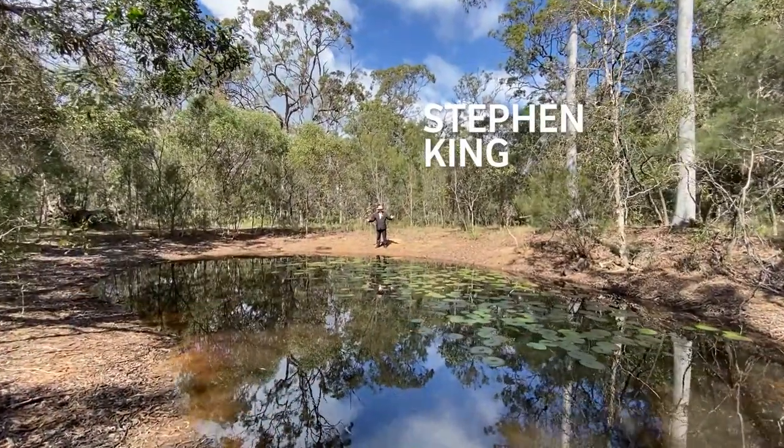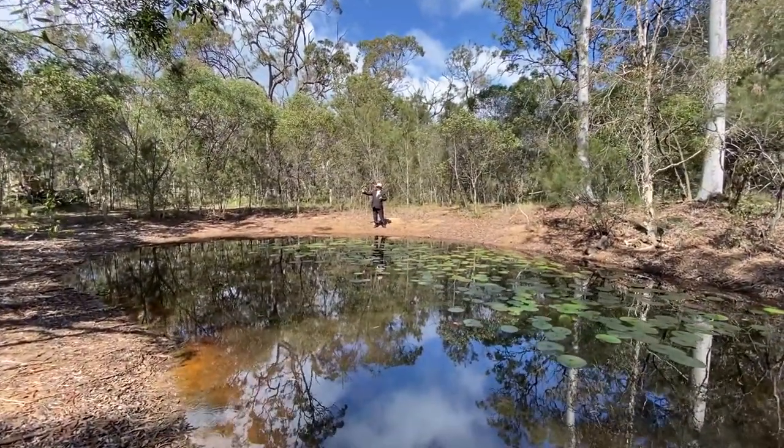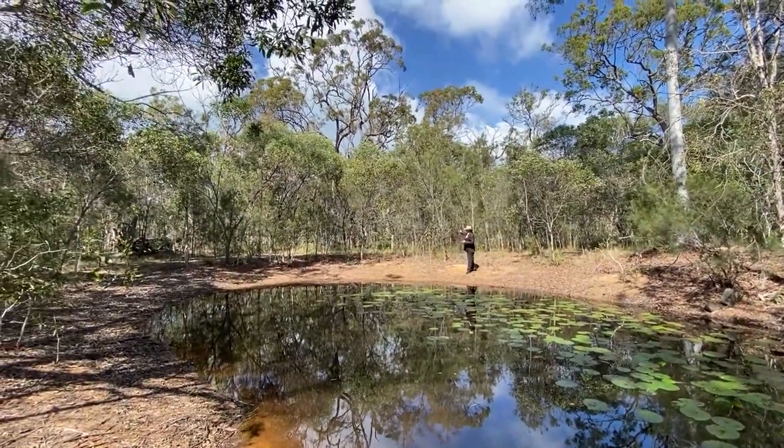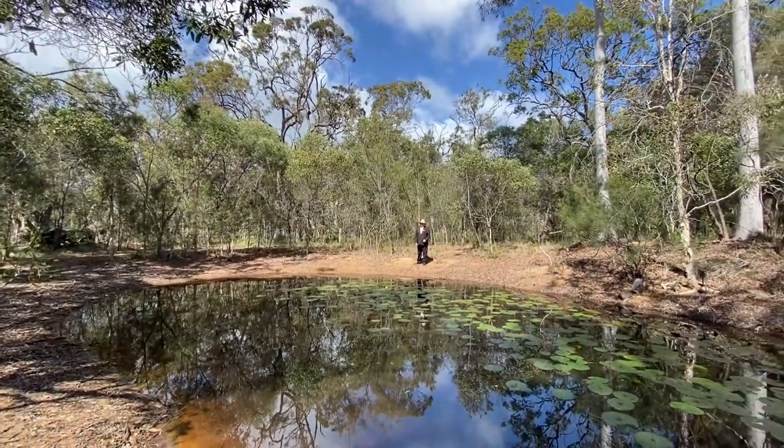What an amazing little dam this place has. Beautiful bush all the way around the outside here, and even through this gate you can go further down the back of the paddock. This property really needs to be inspected.